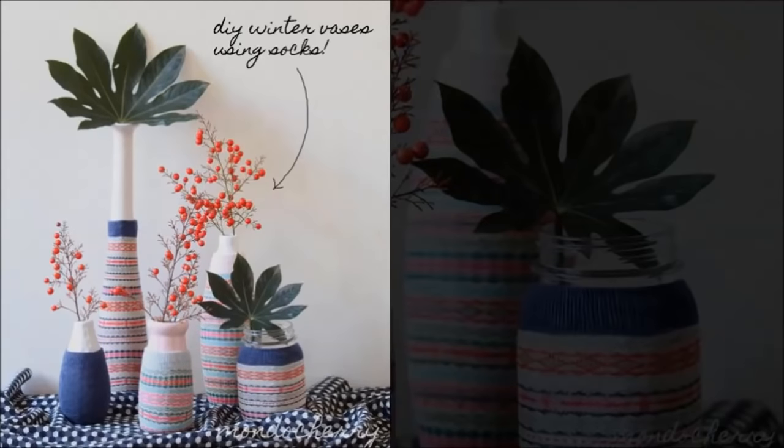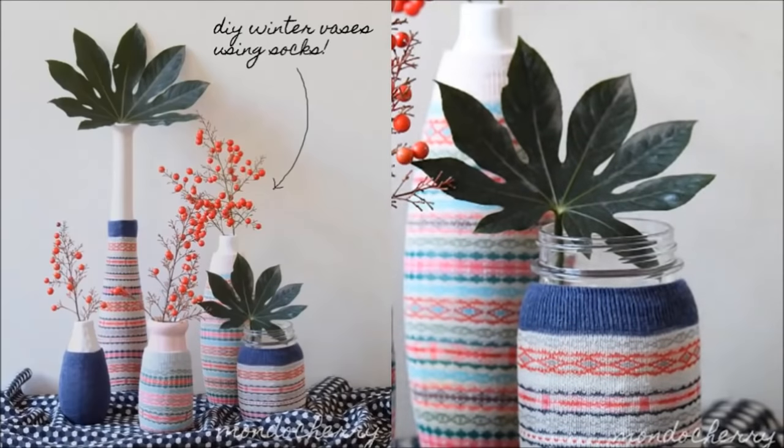Number 16: Stylish socks mason jar vases. If you used to throw your old socks away, then stop! Create gorgeous winter vases simply by dressing up your mason jars with stylish socks.